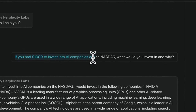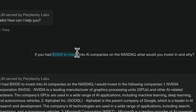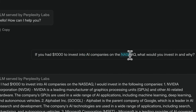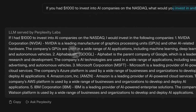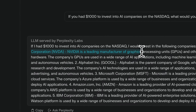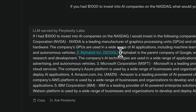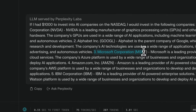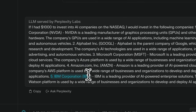Let's see if it's willing to give any investment suggestions. I asked: 'If I had $1,000 to invest in AI companies on Nasdaq, what would you invest in and why?' It came up with the usual list: first Nvidia, described as a leading manufacturer of GPUs and AI-related hardware; then Google, then Microsoft, Amazon, and for some reason IBM — which I've also seen from some other models. But overall it's not bad at all.